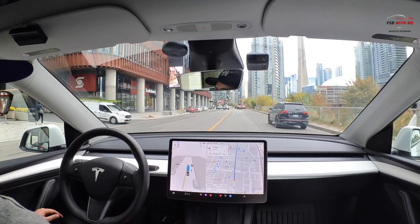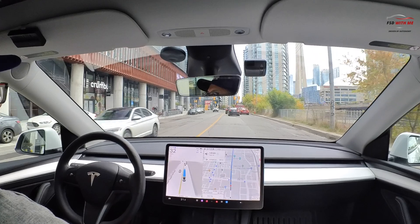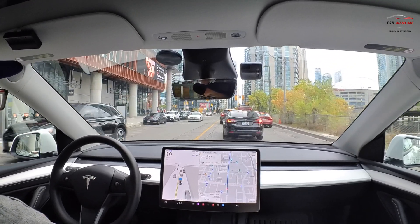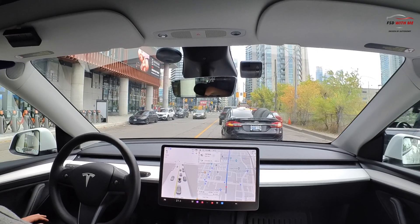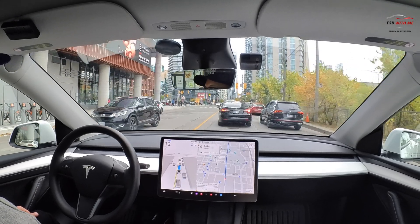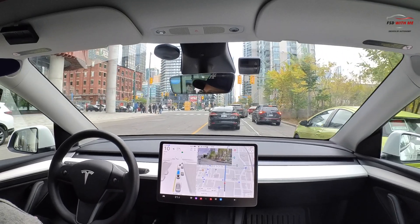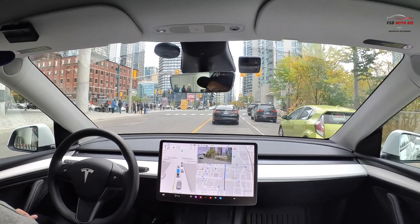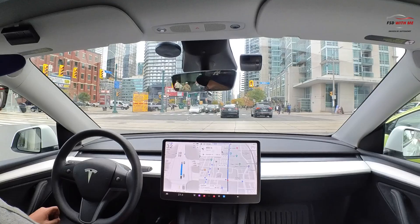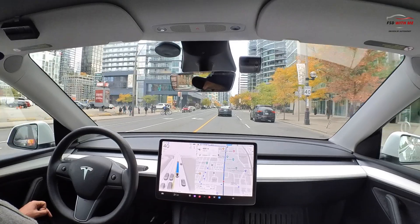We've got someone here just slowly crossing the road — she wasn't even looking up — and FSD was keeping its distance, taking its time. We can see the stadium on the right in the distance and the CN Tower on the right. Again, we're expecting lots of pedestrians and lots of cars here. Nice and smooth. Hopefully we can make it through this intersection before the light turns. Good acceleration there — I love that. I never like it when the car drives too slow, and that was a purposeful acceleration. I do enjoy that.